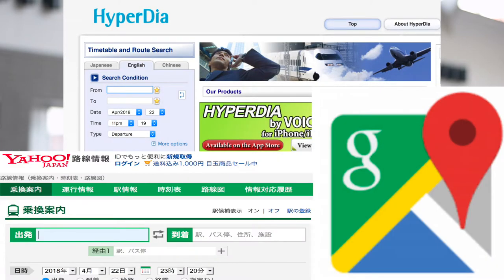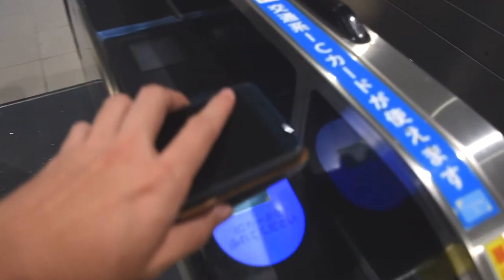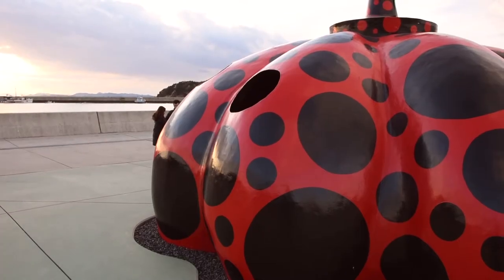I suggest looking up the timetables ahead of time on Hyperdia, maybe Google Maps, Yahoo Maps, whatever application you prefer. Also, one note about IC card readers: a lot of stations in Okayama Prefecture do accept them, but certain stations like Unoport — which is really famous for its port that leads to Naoshima — don't have IC card readers. You have to buy a ticket to get there, so keep that in mind.